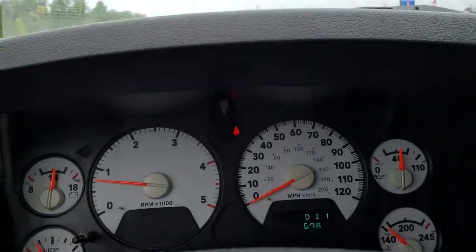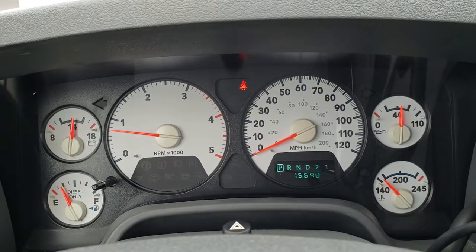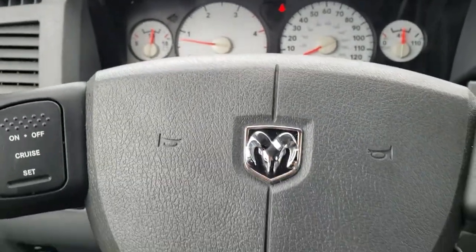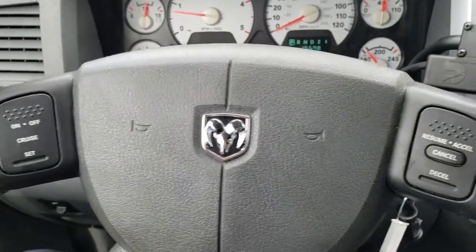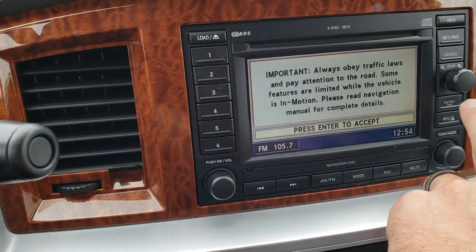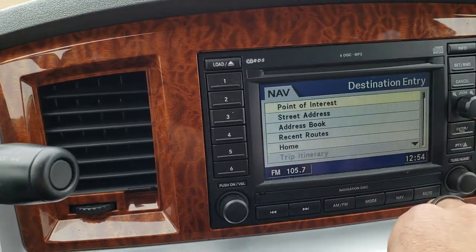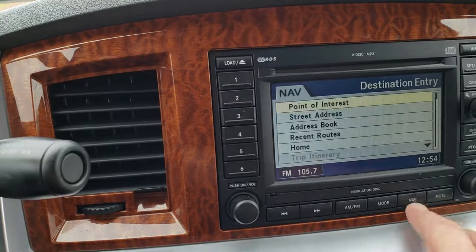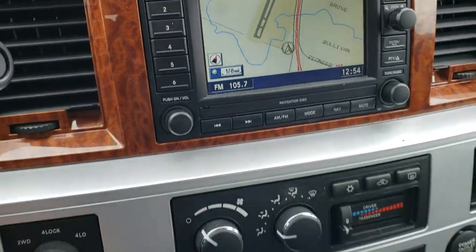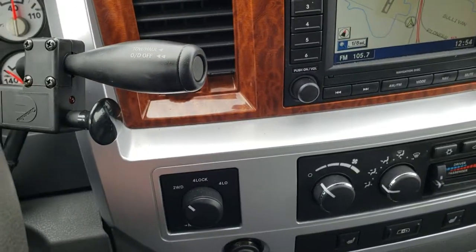This truck has only 15,698 miles. You have the white face instrument cluster, cruise controls on the steering wheel. It comes with the six disc CD changer, and it does have the factory navigation system on it. If you press Nav, it goes to the map right there. It has the turn dial four-wheel drive, and this one does have a Cummins Jake brake on it.